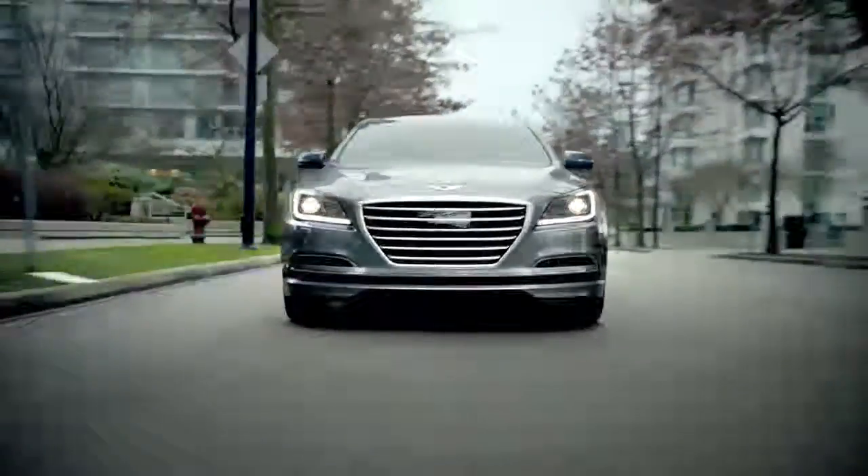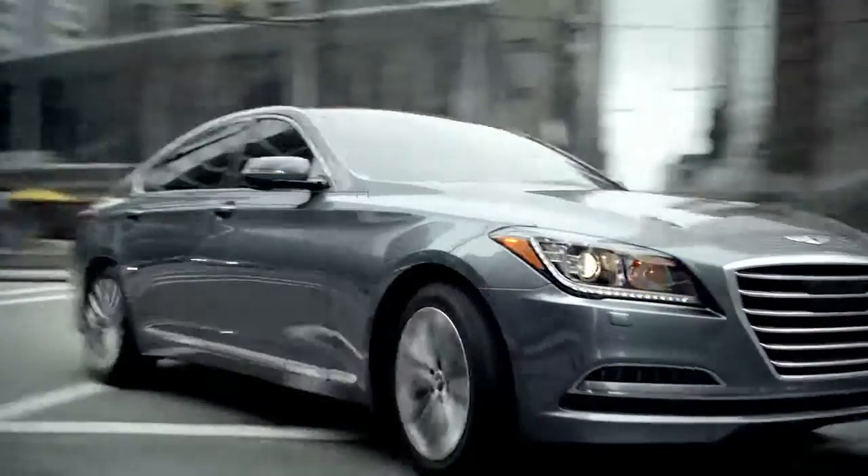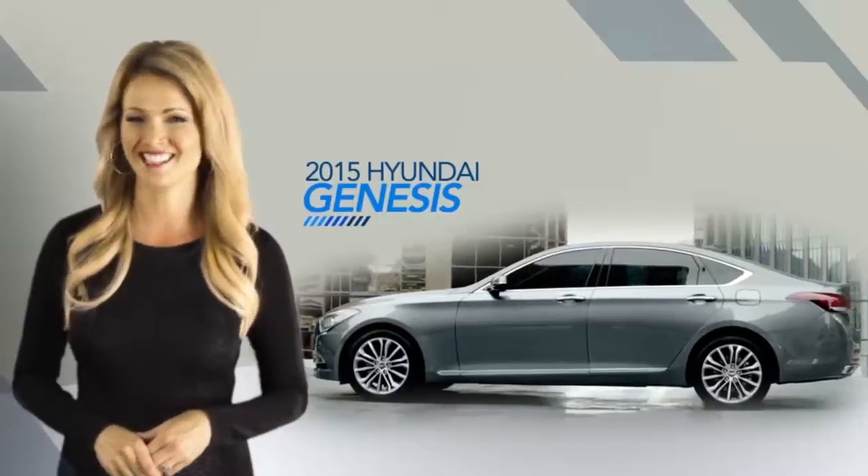The perfect mix of superior technology, performance, and safety deliver a next-level driving experience with the all-new 2015 Hyundai Genesis.